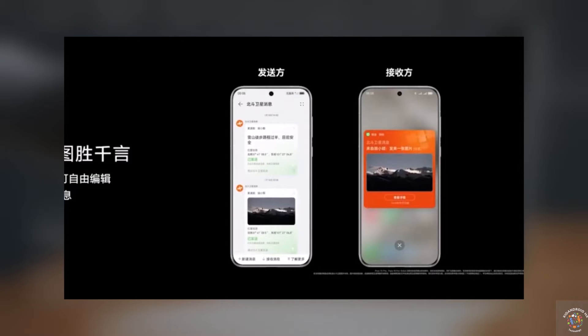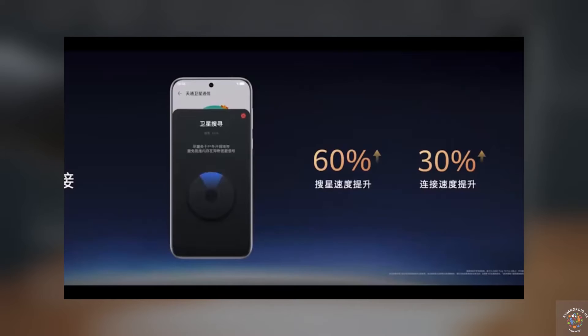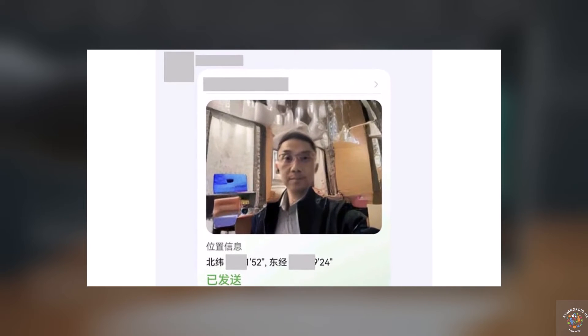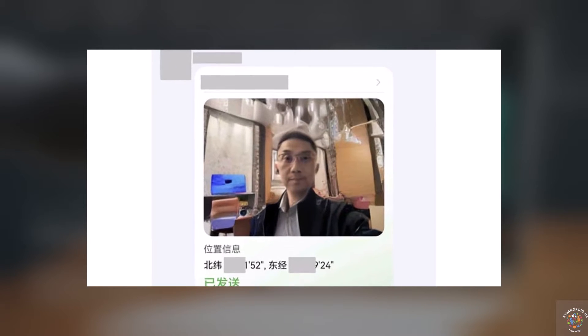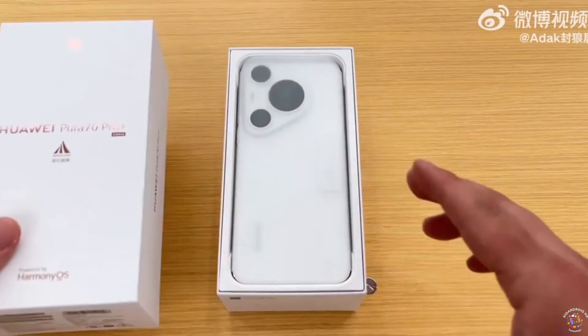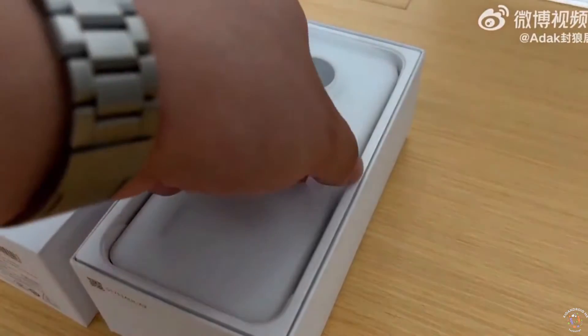This new feature is designed to show the real-time status of a location, enhancing communication capabilities. Keep in mind that the image sent via satellite will undergo multiple compression processes, which can lead to blurriness or distortion of details in the picture. Therefore, this feature is primarily intended for emergency situations.